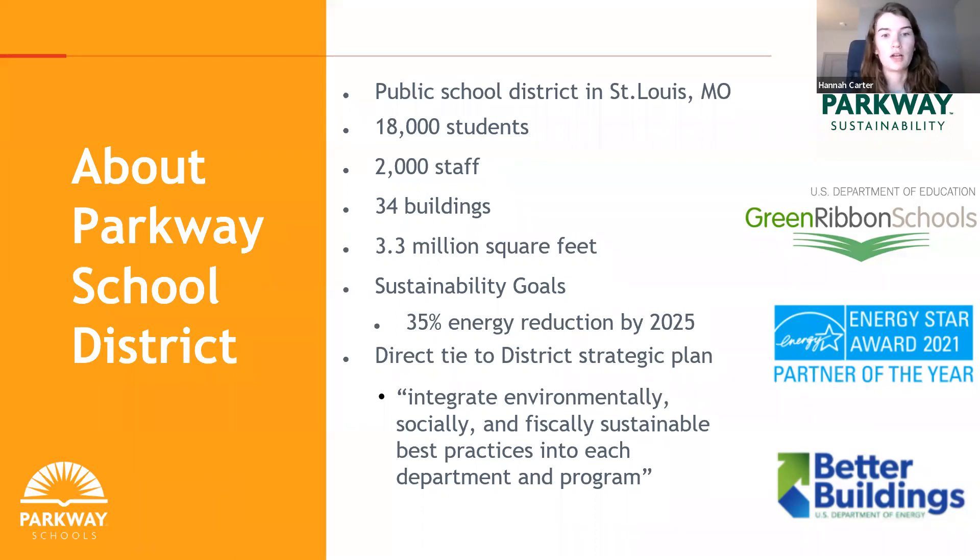Through the Better Buildings Challenge, we set a goal for 35% energy reduction by 2025 — our second goal after meeting our first goal of 20% energy reduction. We've also participated in the U.S. Department of Education Green Ribbon Schools program and were awarded the Energy Star Partner of the Year Award in 2021. All of this sustainability work has been integrated into our district strategic plan, with a quote to 'integrate environmentally, socially, and fiscally sustainable best practices into every department.'